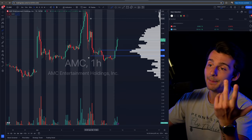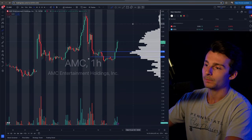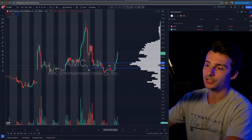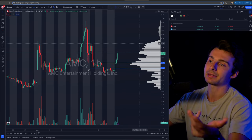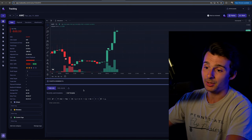AMC is strong today, pushing higher. I'm not one to short the pops — I play momentum, so the setup needs to fit my strategy. It did, and then it broke down. That's really the trade recap on AMC, not much to it.